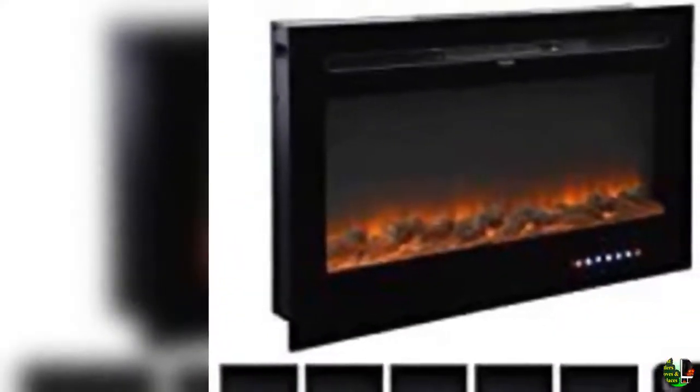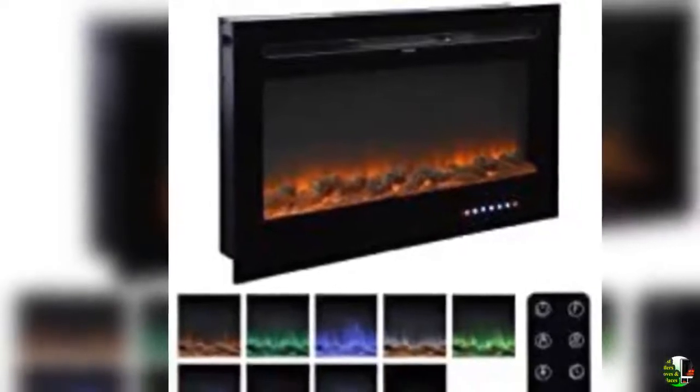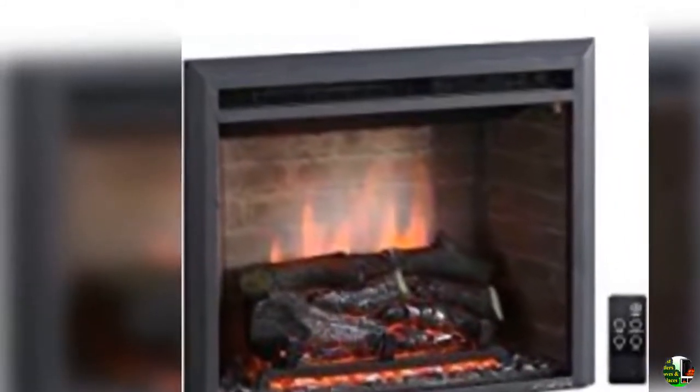5. Dura Flame electric infrared quartz fireplace stove, black. 6. Donire Power 1,500 watts mini electric fireplace tabletop portable heater, wood color. 7. Ameriwood Home Bruxton electric fireplace, cherry.